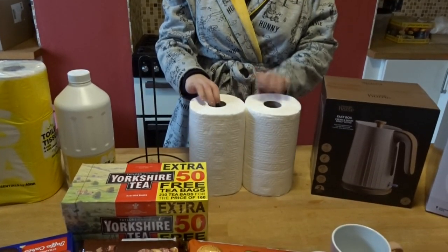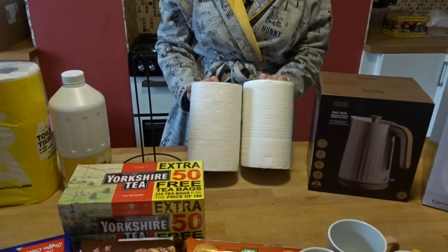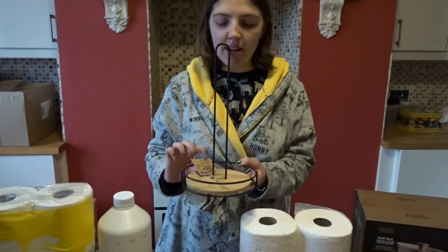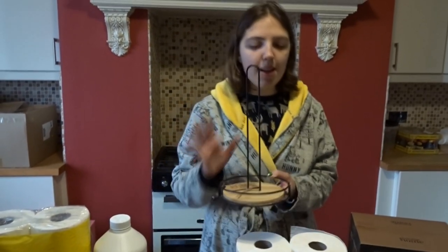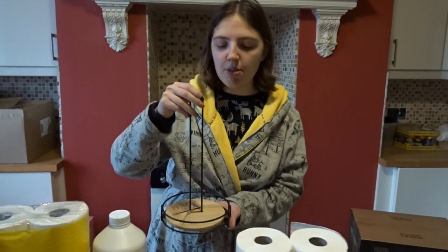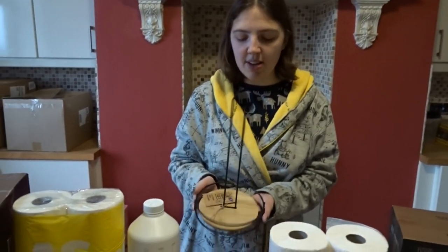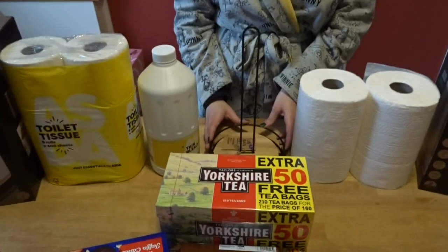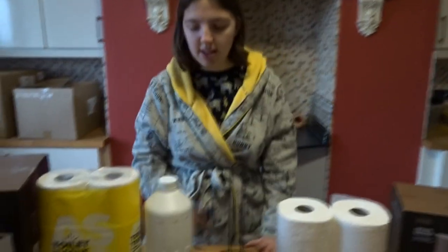We've got kitchen roll — I got a brand called Nora or something, it was two for two pounds, cheaper than Asda own-brand. We've also got a kitchen roll holder that matches the dish drainer. It was £5, a bit more expensive than some options, but it matches and it also blends in nicely with the wood countertop.